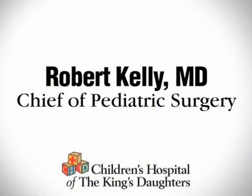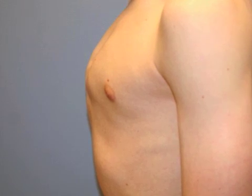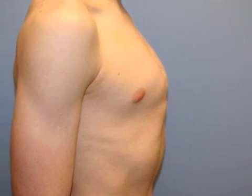Pectus carinatum is a condition of the chest wall where the sternum or breastbone and the cartilages adjacent to the sternum protrude too far to the front. That condition can occur with the lower part of the sternum — far and away the most common — or the upper part of the sternum, which carries a different name. In either case, the condition can be corrected either with bracing in most cases or with surgical treatment in other cases.